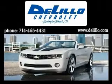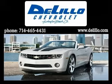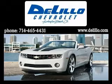DeLillo Chevrolet has been family owned and operated since 1962. We've been delivering new and used vehicles using this successful hometown family service because we know it works. In a world full of megastores, DeLillo wants to keep your sales and service experience simple. There are no high pressure tactics here.